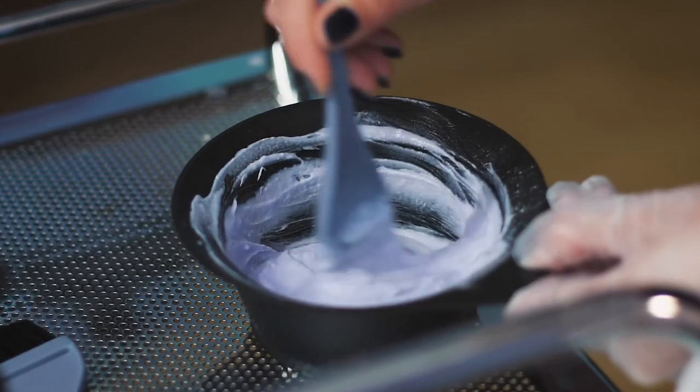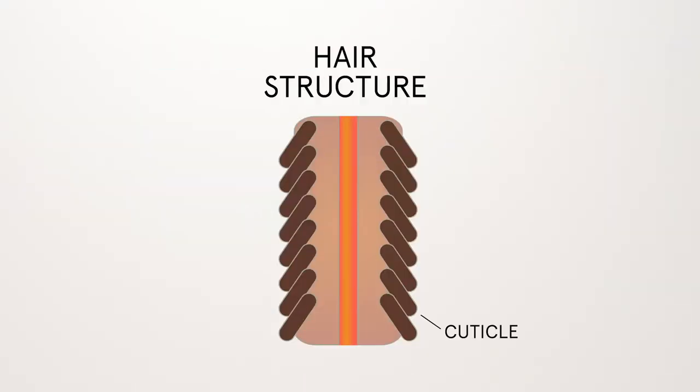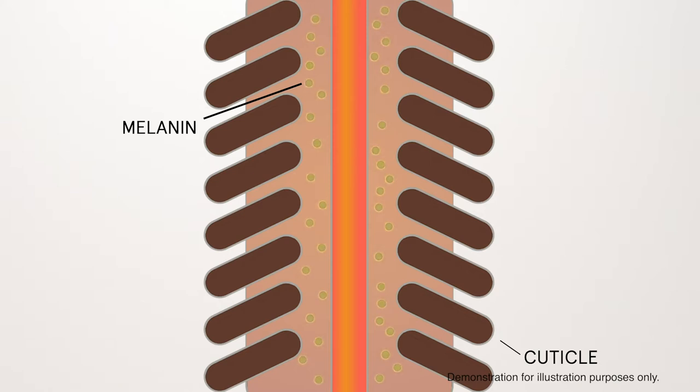The scientific process of lightening the hair involves some sort of lightener, and in that lightener is ammonia. Ammonia is what swells the cuticle of the hair open. The lightener goes inside and starts breaking down that actual melanin — that black, that brown.